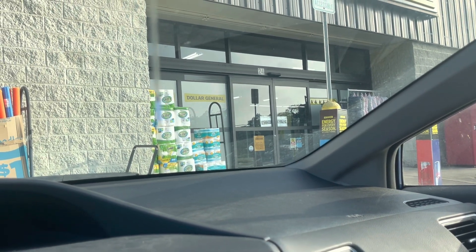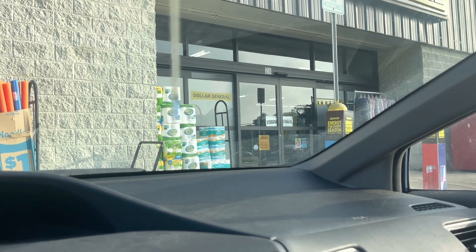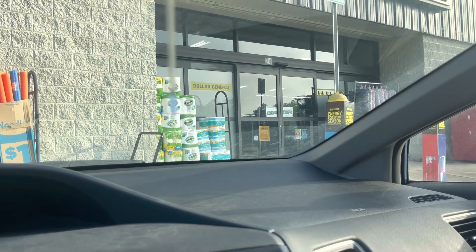Good morning everyone. We are outside of the Dollar General. We're going to head in here and see what kind of goodies we can find. So stick around — I'll see y'all in the store.